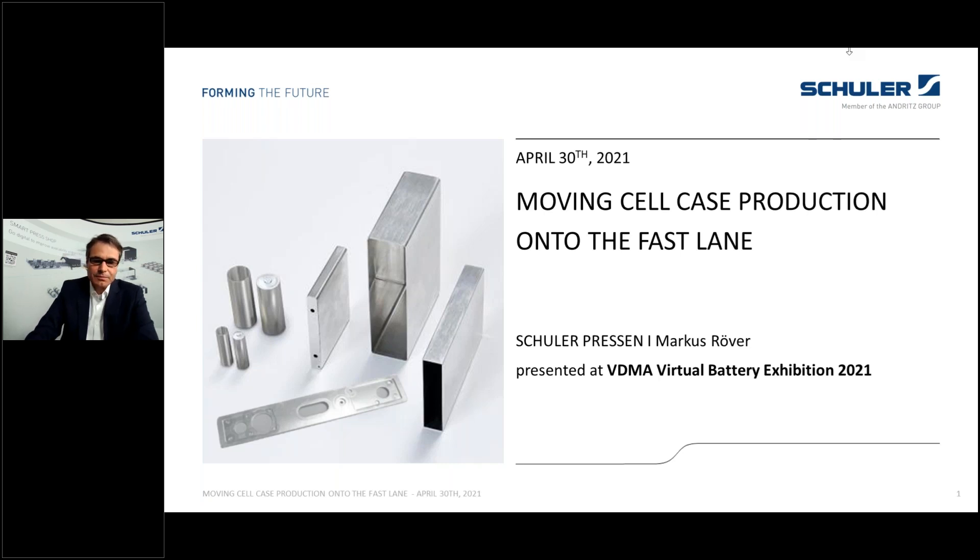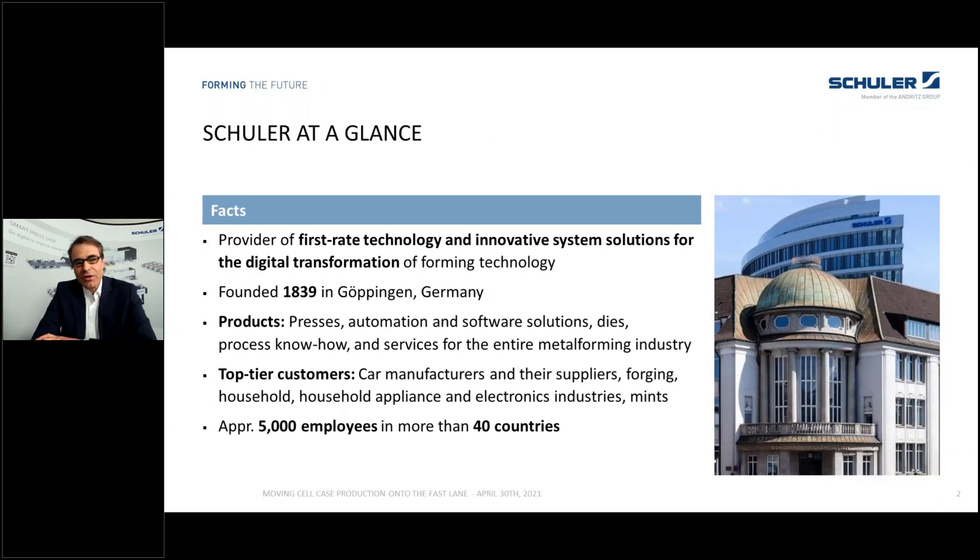First I would like to talk a little bit about Schuler very briefly. All you have to know is that we at Schuler have taken care of metal forming for 182 years. We provide presses, tool and dies, automation equipment, and software solutions to digitize your press shops and all metal forming.